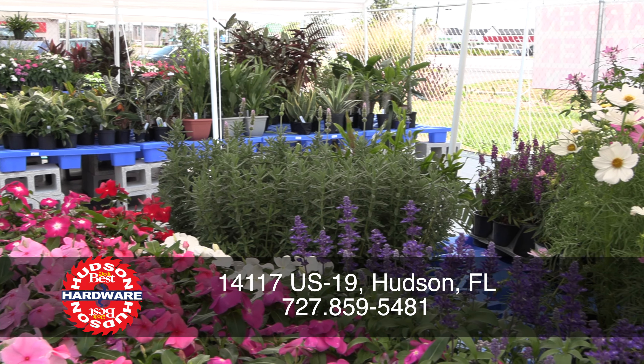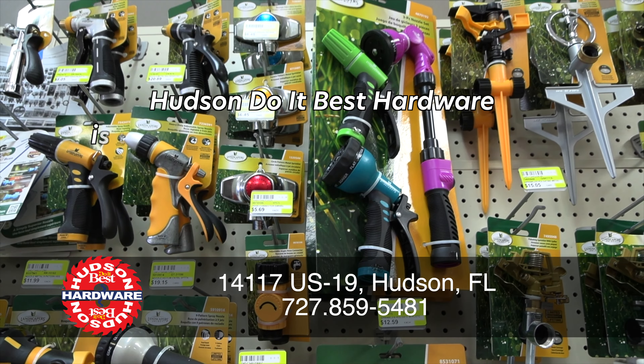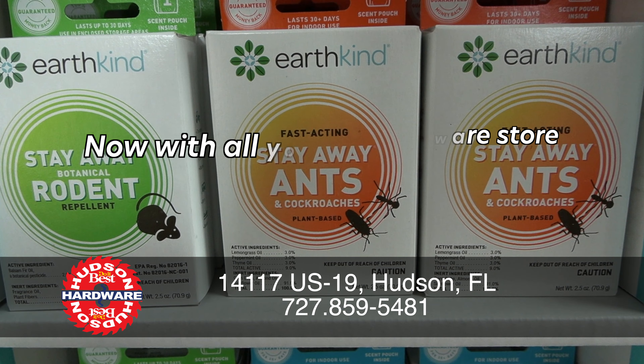Located on US19 in Hudson, Florida. Call 727-859-5481. Mention this ad and get a free gift.